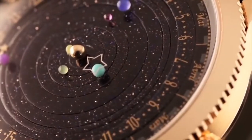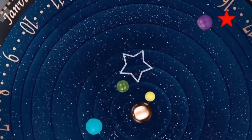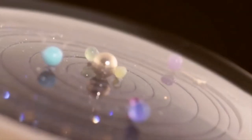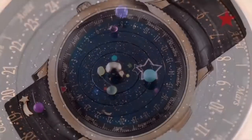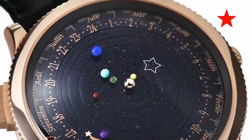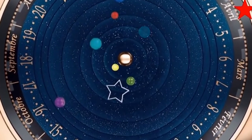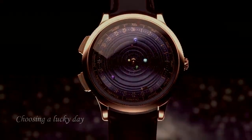You'll easily be able to see a full rotation of Mercury every 88 days and Venus every 224 days, but it'll take a while to see a full rotation of Saturn, which is 29 years to be exact. The watch makes telling regular time easy and whimsical using a shooting star on the outermost area of the face. The lucky day feature lets you use the bezel to select any special day of the year, and the Earth will fall underneath the painted star on the watch crystal on that day every year.